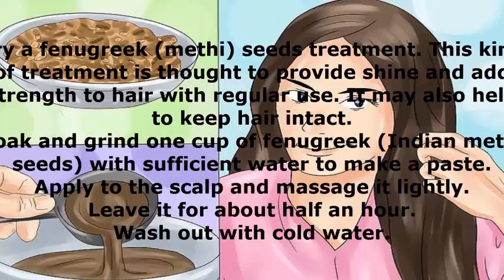Try a fenugreek methi seeds treatment. This kind of treatment is thought to provide shine and add strength to hair with regular use. It may also help to keep hair intact. Soak and grind 1 cup of fenugreek Indian methi seeds with sufficient water to make a paste. Apply to the scalp and massage it lightly. Leave it for about half an hour, then wash out with cold water.